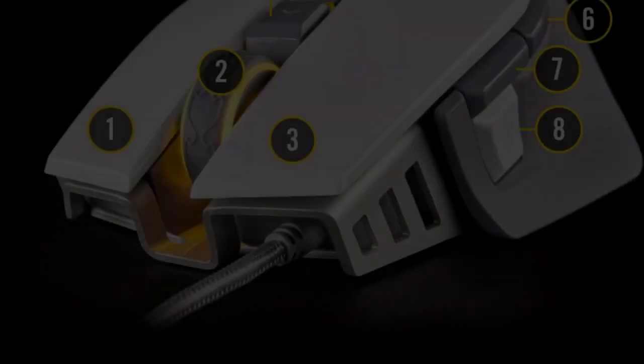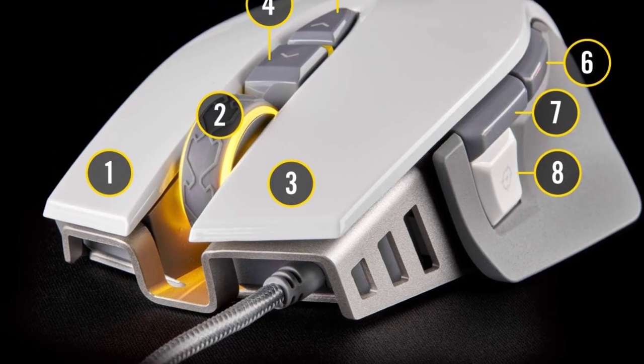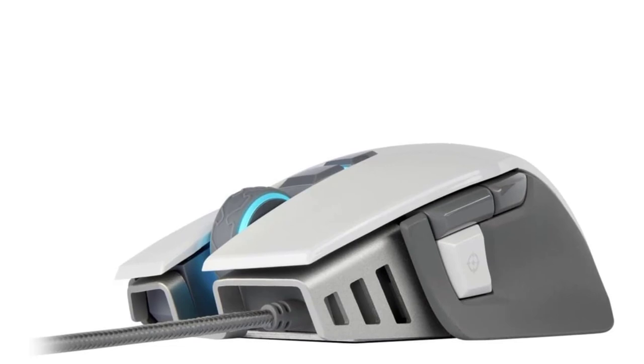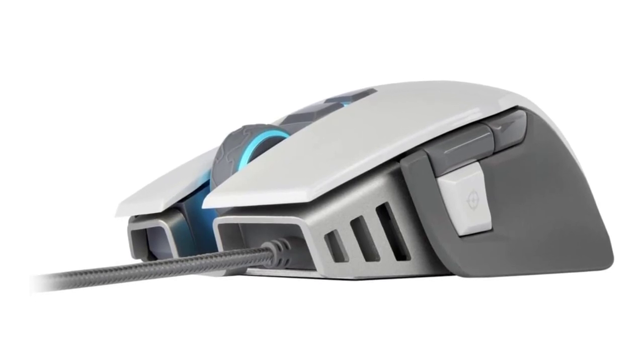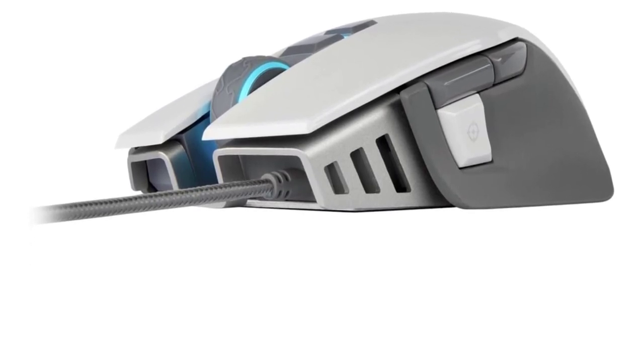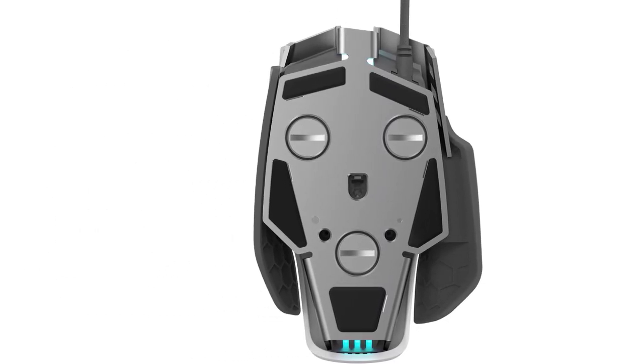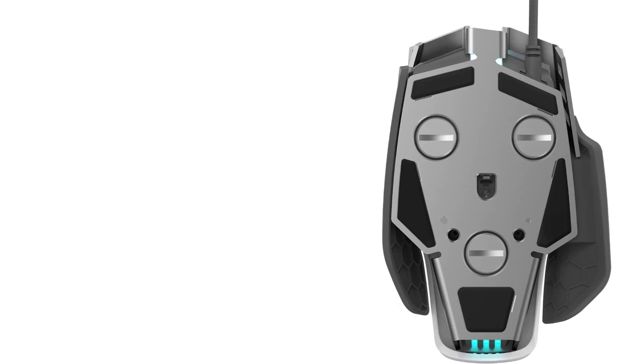The precision sniper button is ergonomically placed to instantly reduce sensitivity for crucial shots. Additional specs: Brand — CORSAIR; Color — white; Movement detection technology — optical; Number of buttons — 8; Hand orientation — right.